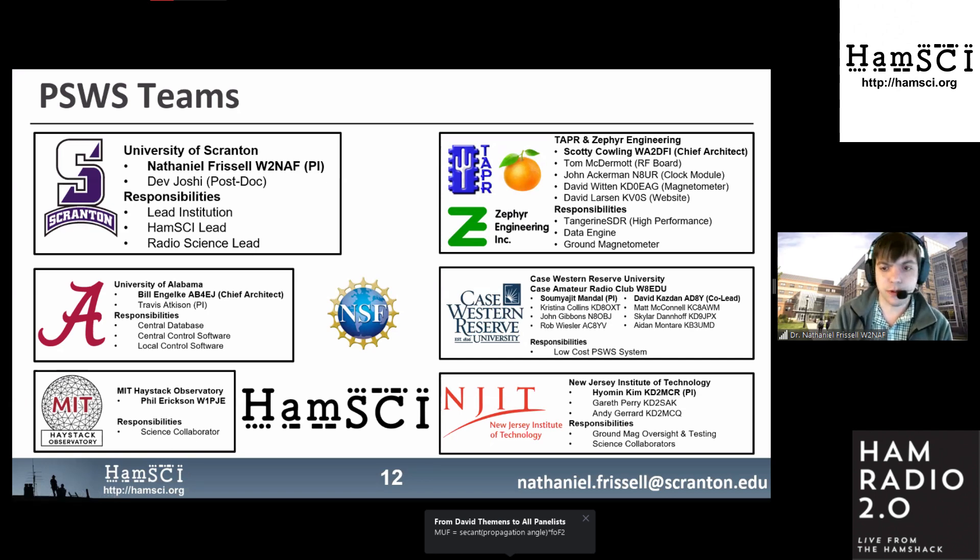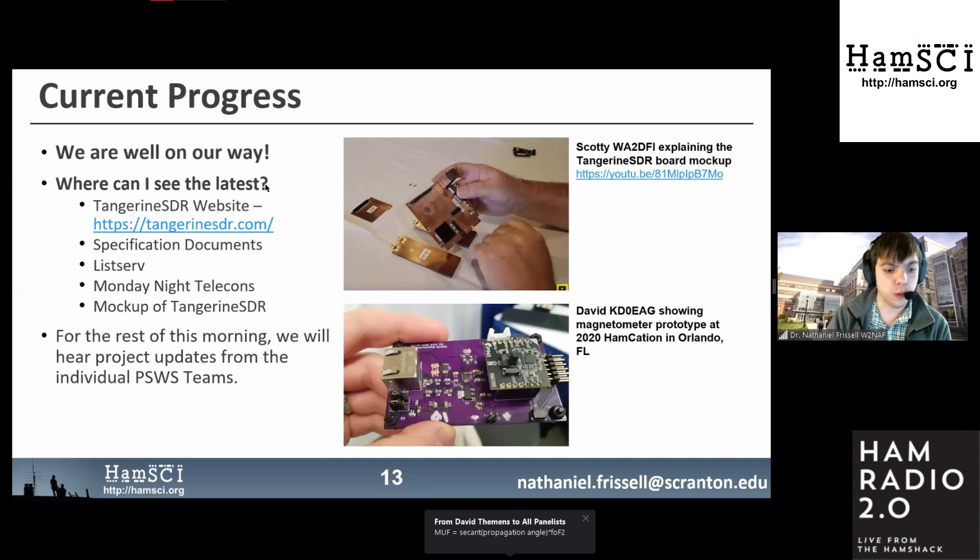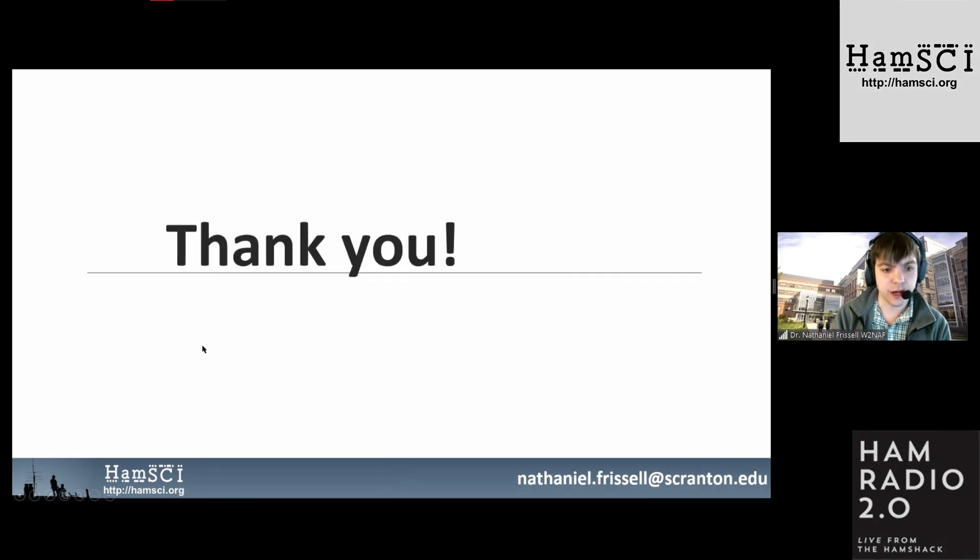We are well on our way in terms of progress. We already have mockups and some boards already in place. Specification documents are available at TangerineSDR.com, and we will hear from each team member with their own updates.